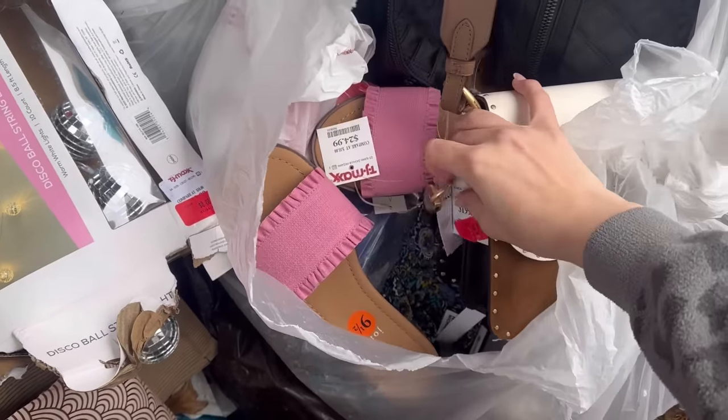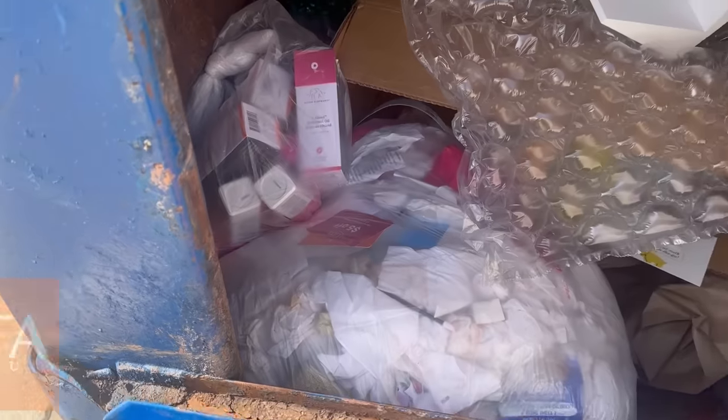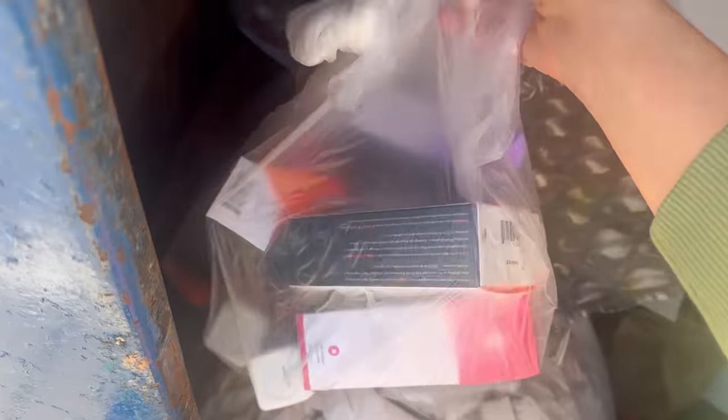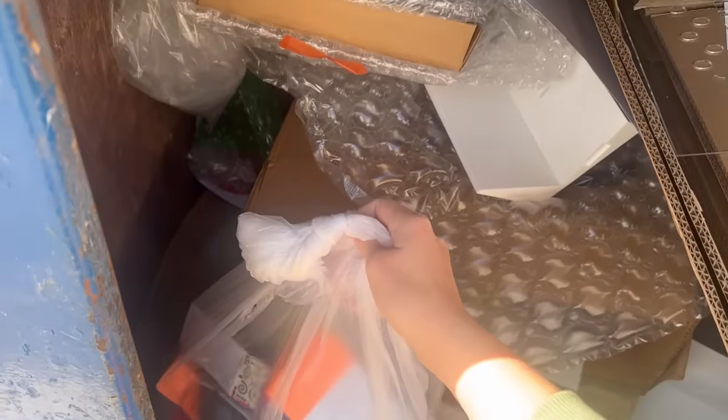This is insane — I think that's a Coach purse! Oh my gosh. I'm at my Ulta dumpster and I can hear them right behind the door, so I'm going to try to be super quiet. I found this bag and it looks like it's full of a ton of Drunk Elephant skincare. I'm just going to grab this bag out and double check before they come out to see if there's anything else.